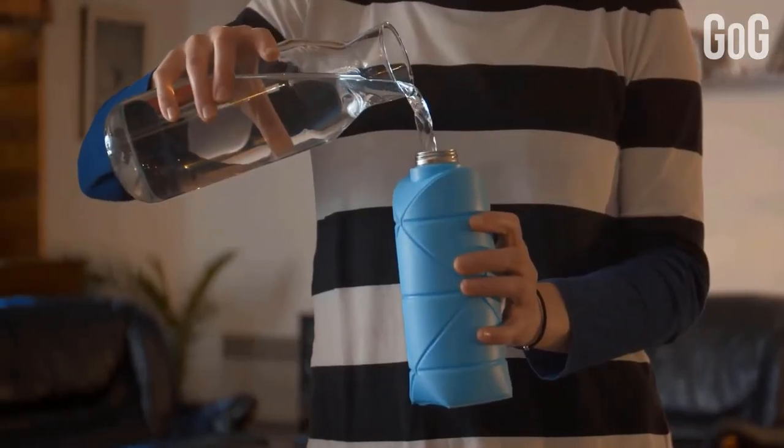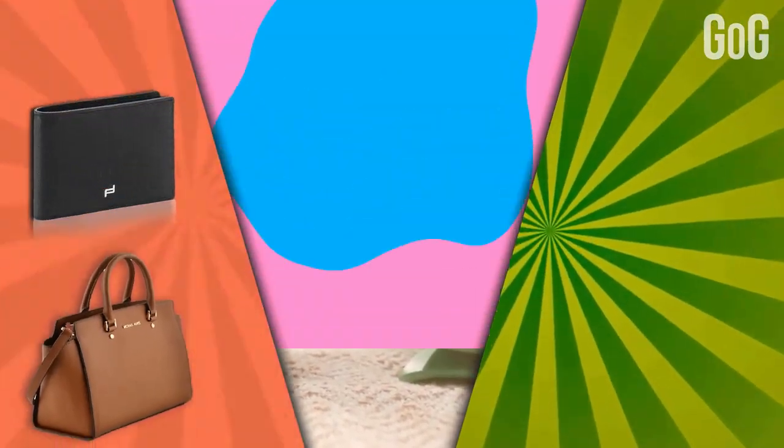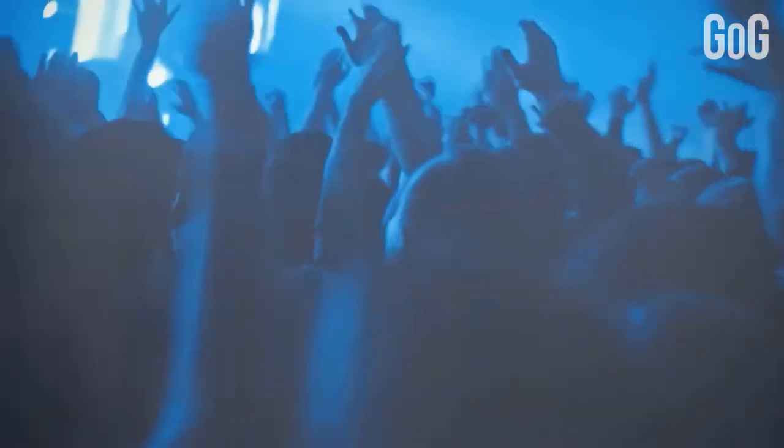It can hold up to 750 milliliters of water and can fold when it's empty. It is compact enough to fit in your purse, backpack, or suitcase. Undoubtedly, Origami is going to raise the bar high for its competitors in the market.